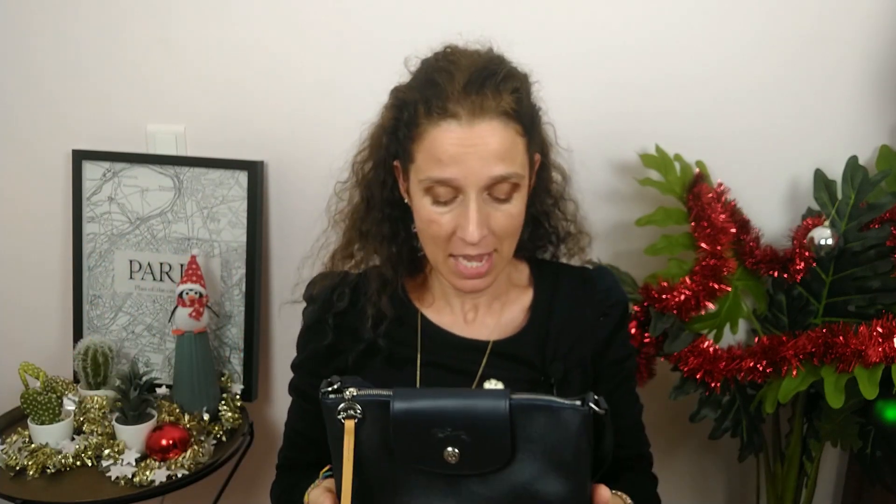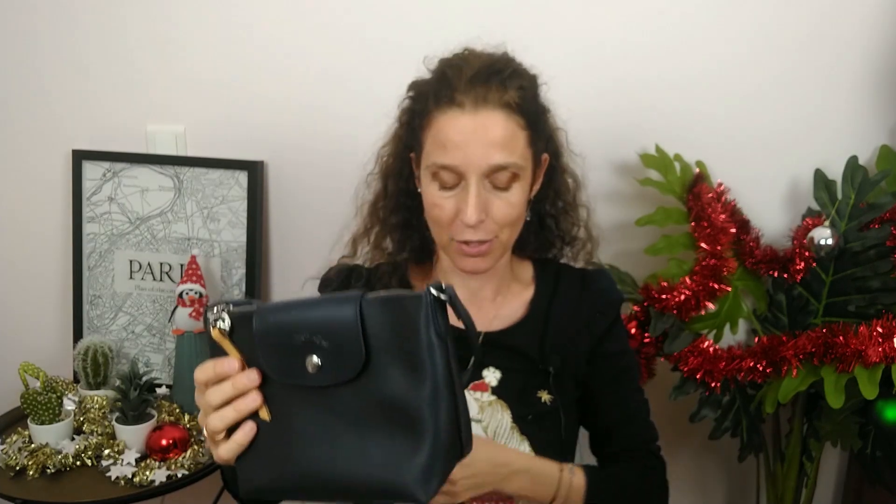Stay tuned because more videos are coming. I hope you are all doing well wherever you are in the world. Thanks for watching — don't hesitate to give a thumbs up if you like this video, and subscribe to my channel. Have a great day and I'll see you soon. Bye bye!